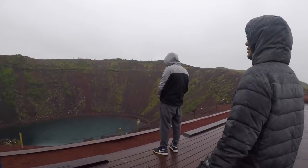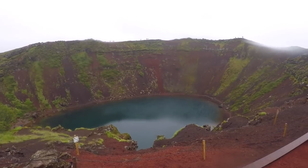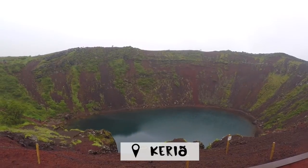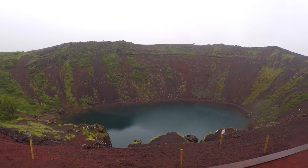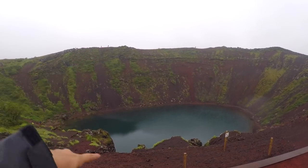Made it to Kerid. It's pouring outside and it's really cold. So this is the Kerid crater and it's massive. To give you a sense of scale, you can see people walking there and you can see how huge this is.